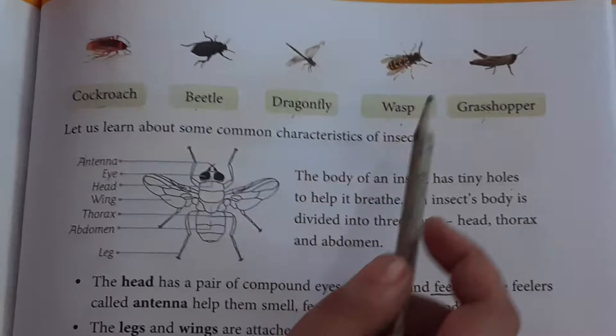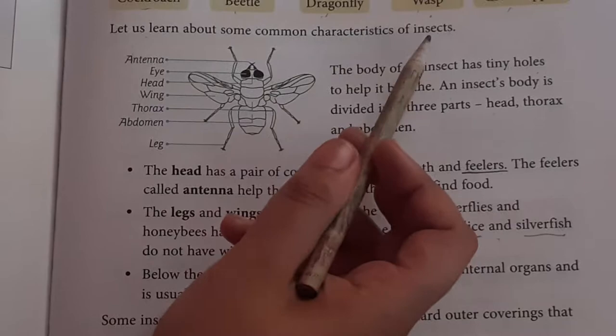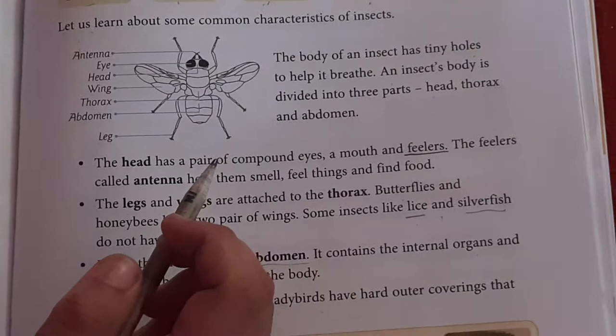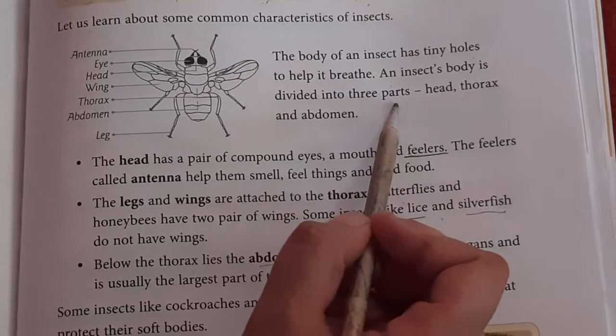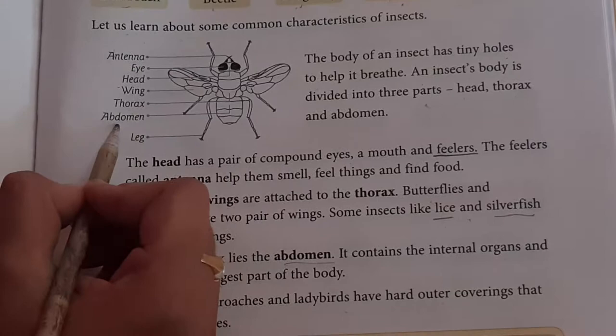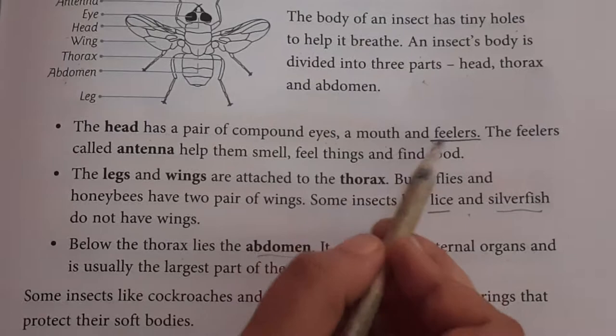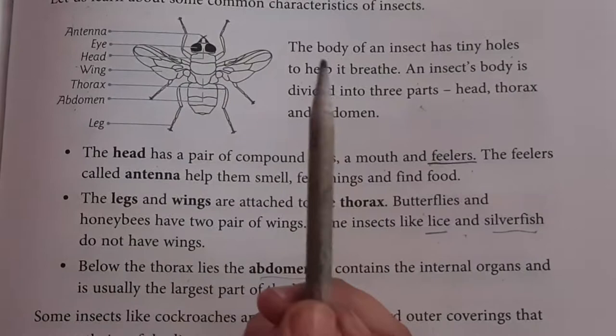Let us learn about some common characteristics of insects. The body of an insect has a tiny hole that helps it to breathe. The insect's body is divided into three parts: Head, Thorax, and Abdomen. The head has a pair of compound eyes, a mouth and feelers. The feelers are called antennae. They help to smell, feel things and find food.